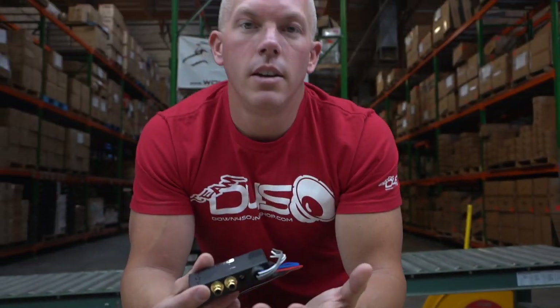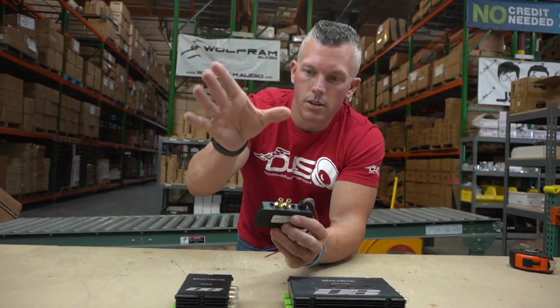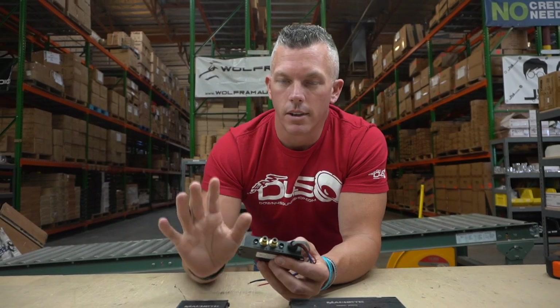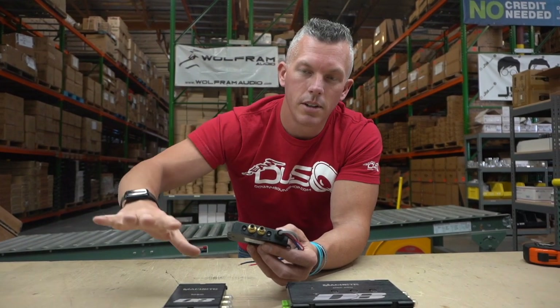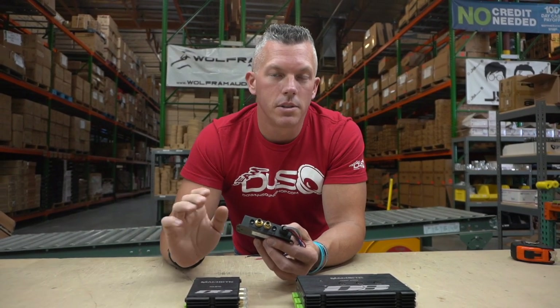So what these do — you may have a newer vehicle, and this happens a lot. People will get these brand new vehicles and some of them come with the full infotainment system as their head unit or source unit. A lot of times it's tied into your heating and air conditioning, your seat controls — everything goes through that. So they don't want to mess with it, but they'd like to add a subwoofer amp or a mids and highs amp without having to take that apart, because it could cause issues — you may lose heating and air or seat functions.